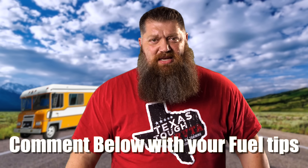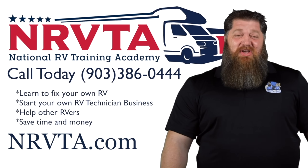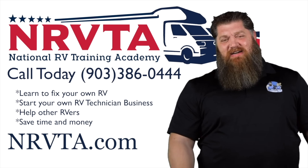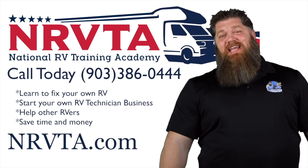Let's throw it to you — this is an important topic. What fuel savings tips do you have? Put them in the comments below so we can share. All we're trying to do is combat high fuel prices; we don't want to give up the RV lifestyle. And there's your tech tip. If you want to fix the majority of problems on your RV, or open up a business and become a certified inspector or certified RV technician, head over to our website at nrvta.com, click on programs, and get started today.